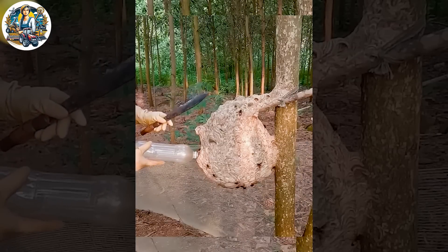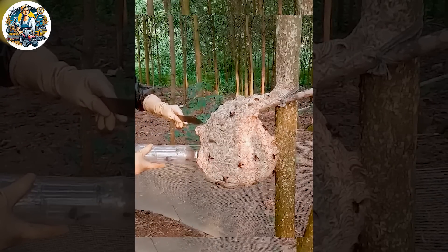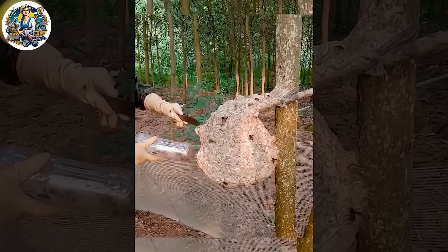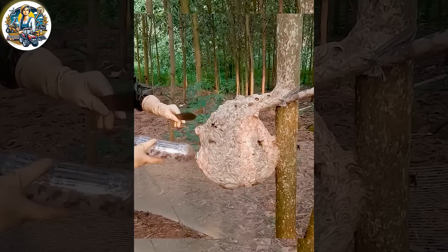Known for their large size, they create unique spiral-shaped beehives. By employing the finesse of beeswax and natural materials, they construct intricate layers and grid patterns, providing protection not only for the honey but also for the bee community from potential threats.